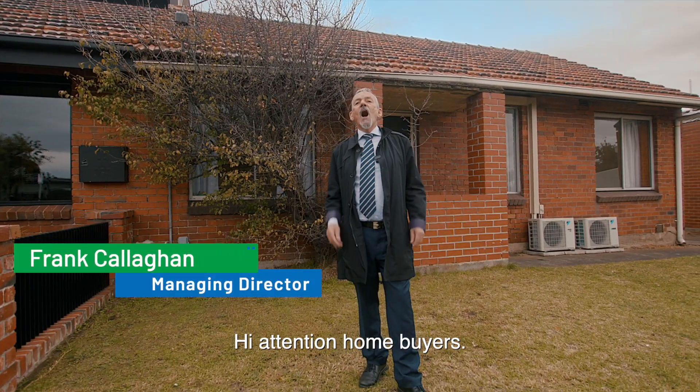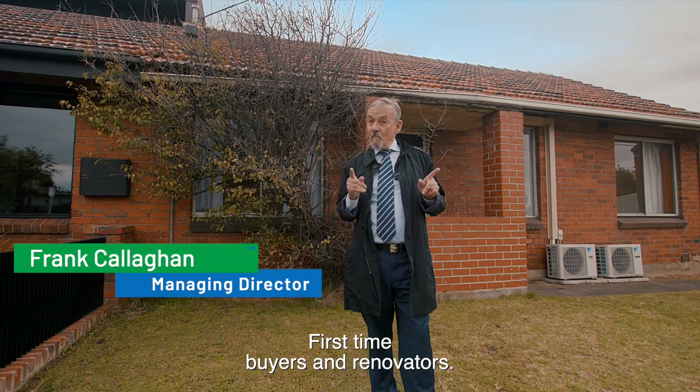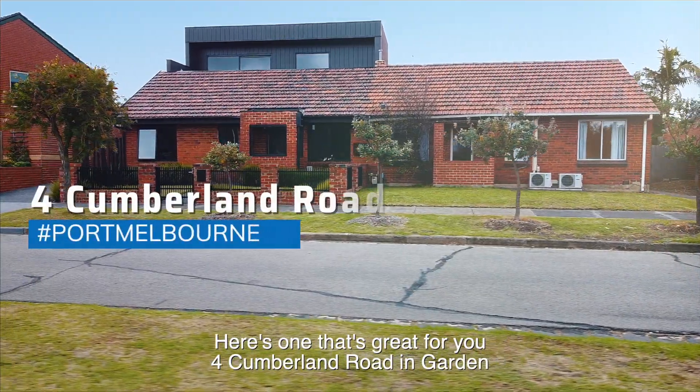Hi! Attention home buyers, first home buyers and renovators — here's one that's great for you.